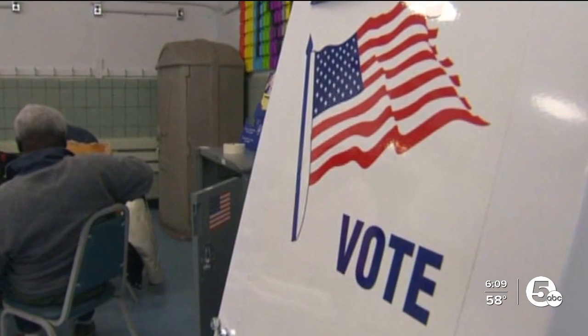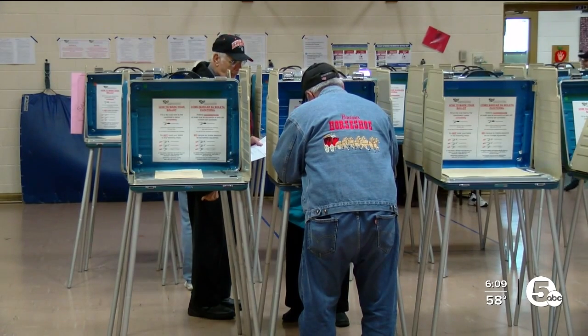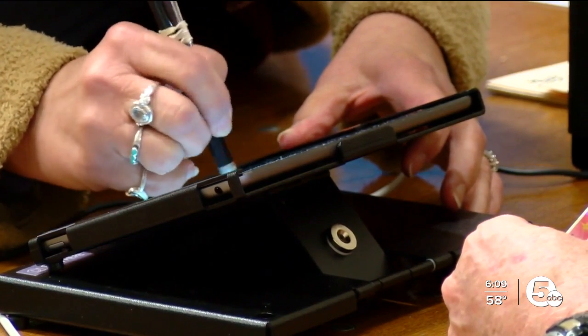That also means a Republican can opt to vote in the Democratic primary or vice versa, something that one candidate said he's familiar with. 'My mom is a Democrat, but I think she's going to request a Republican ballot so she can vote for me. And that's something I'm proud of her doing.' Just know if you do that, you will now be listed as a member of the party in whose primary you voted. John Kosick, News 5.